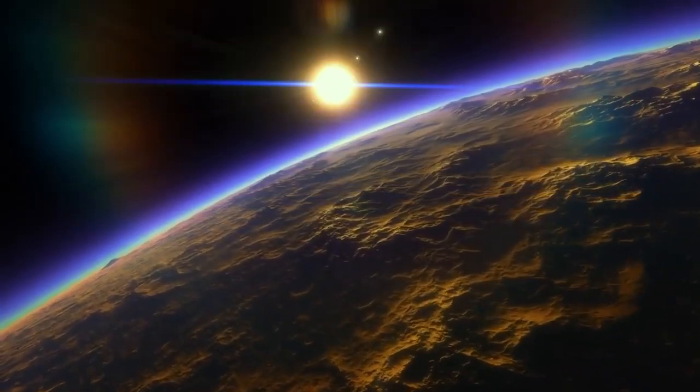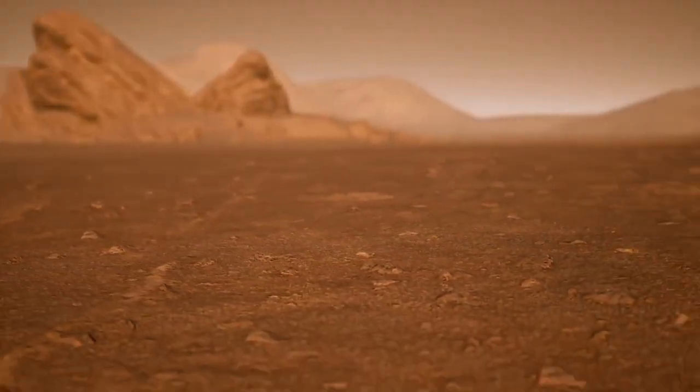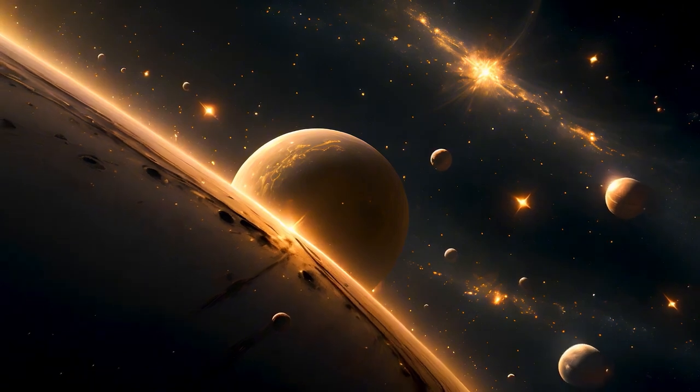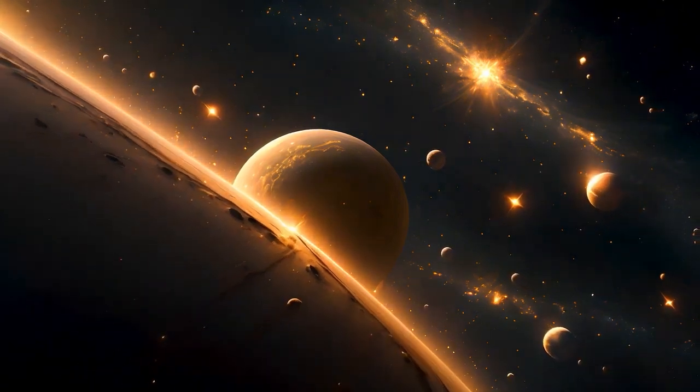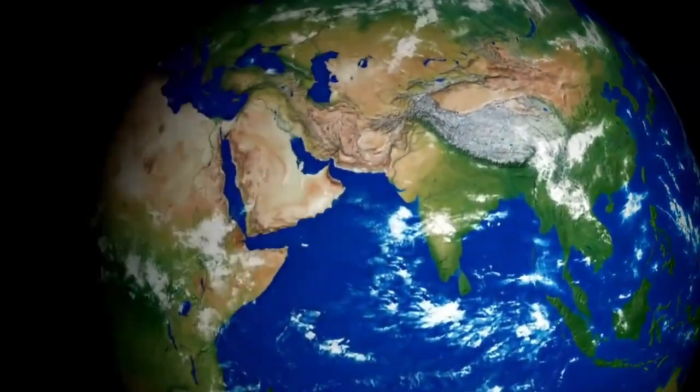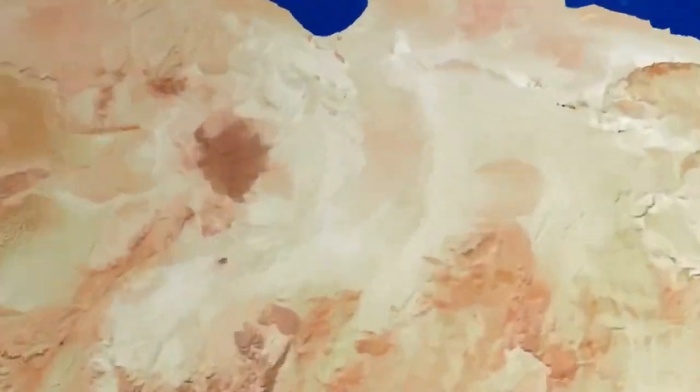The discovery of Proxima b's clearest image is exciting not only because of what it tells us about this particular exoplanet, but also because of how it fits into the broader picture of exoplanet research. Proxima b is not the only Earth-like planet out there.